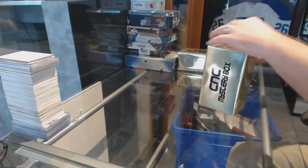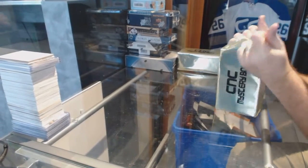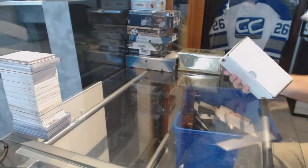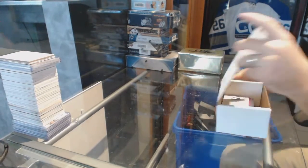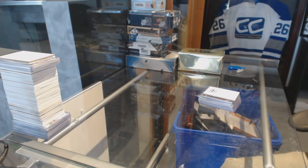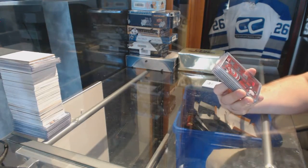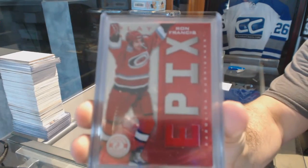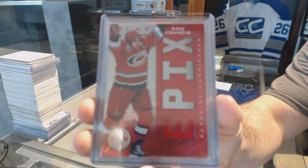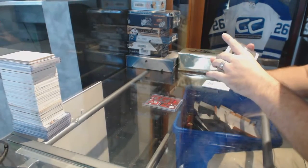Starting off CNC break number 6819, we have the two boxes of the Gold VIPs. We've got an Epics Jersey - Carolina Hurricanes Ron Francis, and an Epics Jersey - Ron Francis for the Tampa Bay Lightning.